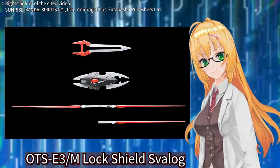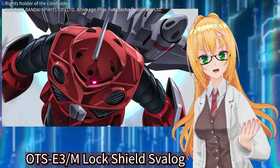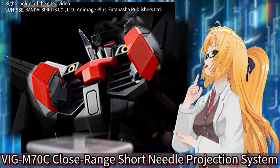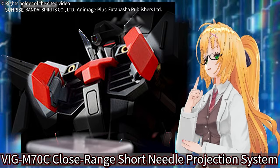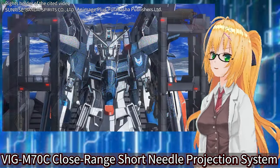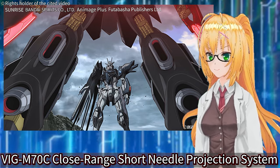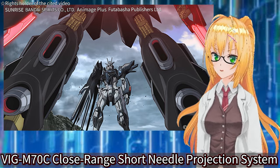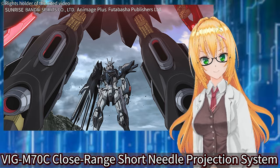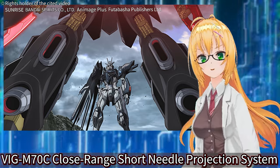It looks like you have to borrow the beam shield part from another model kit. In the movie, it's used to defend against missiles fired by Athrun's Zaku. Finally, the weapon fired from the chest is called the Bully IGM-70C Cross Range Short Needle Projection System. This weapon is designed to destroy Phase Shift armor by firing a large number of needles, and it can only be fired once per battle. The Black Knight's Quartz Shiva is equipped with many powerful beam weapons capable of defeating Gundams with Phase Shift armor.